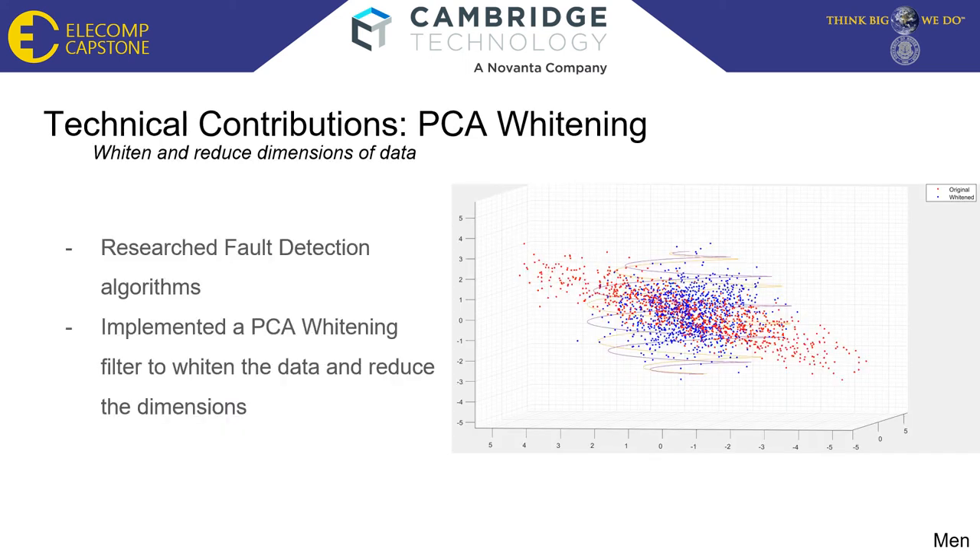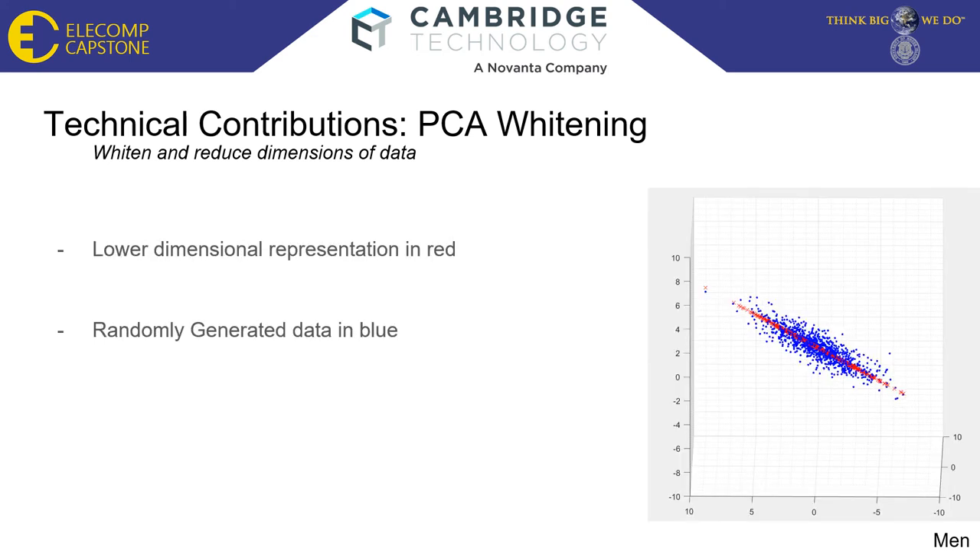This video here is showing the randomly generated data in red and the whitened data in blue. The whitened data is centered, has zero mean, and makes the covariance the identity. So now we can take the z-score of the data, and if it's greater than 3 — or outside of that spiral — then we can consider it to be bad data. This next figure is showing the principal component analysis part of the filter. It reduces the dimensions of the randomly generated data, thinning out the amount of unnecessary data, while retaining about 90% of the relevant data. The blue dots are the randomly generated data, and the red x's are a lower dimensional representation. This can save computing time and computing power.